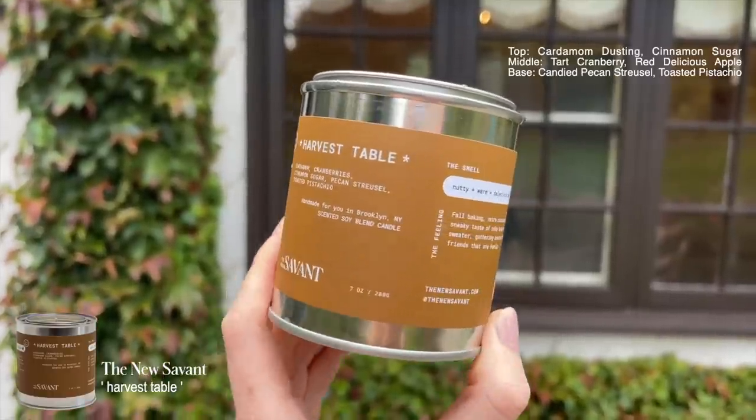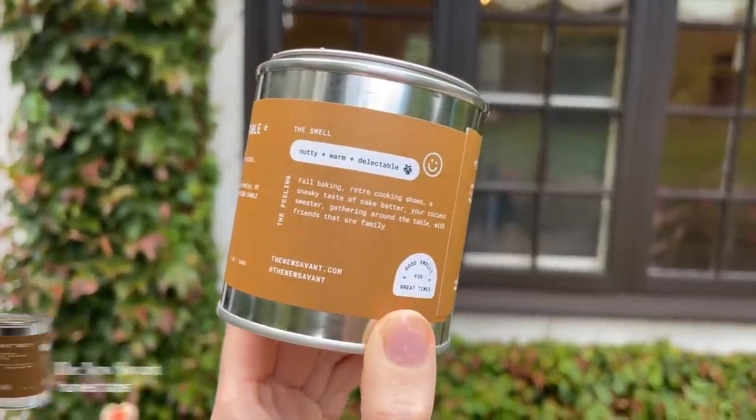In terms of candles, I placed an order for the new Savant's Harvest Table candle — Ingrid Nilsson's brand. It's exactly the fall fragrance you want in a candle, but grounded and not too sweet. The notes are cardamom, cranberries, cinnamon sugar, pecan streusel, and toasted pistachio. I could burn this year-round. It's a seven-ounce candle but it fills up my entire house — it really packs a punch.